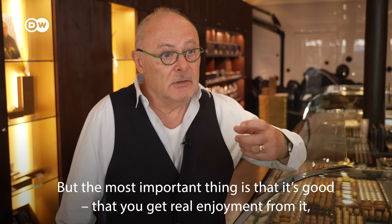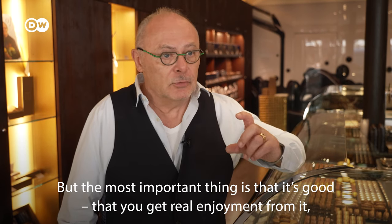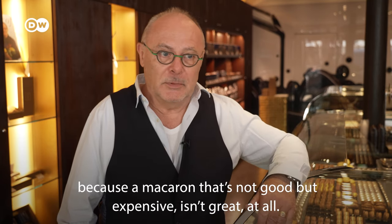This is Jean-Paul Levin, founder of the brand of the same name. The essential thing is that when we try to taste this macaron, if it's very good or if it's good, we'll find pleasure. That's the most important. Because if it's not good and you pay for it, it's not funny.